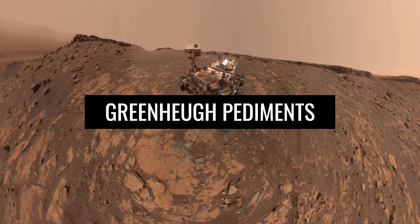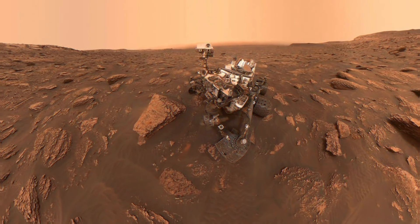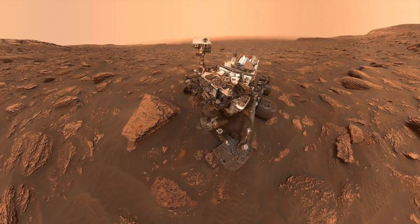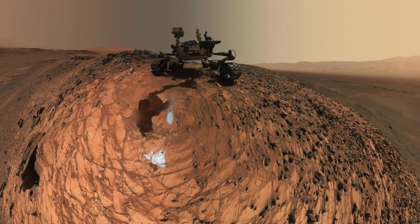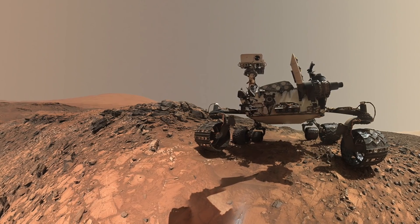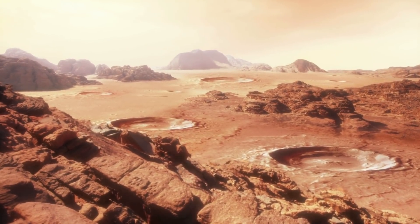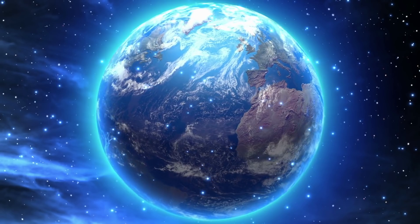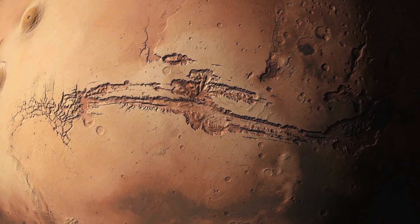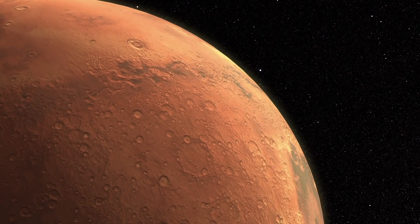Curiosity shot directly from the top of Greenhue pediment. This picture is from April 9th, 2020. Curiosity found its way to the top of the Greenhue pediment using a steep incline. The way to the top was certainly exhausting for Curiosity, but for this mystical view, it was well worth it. The wide view reveals rock formations with cliff-like elements. In addition, clay deposits can be seen, which tell their own story and testify that water was once collected here. It's amazing how such things, which we only know from our planet, were and still are found on Mars.